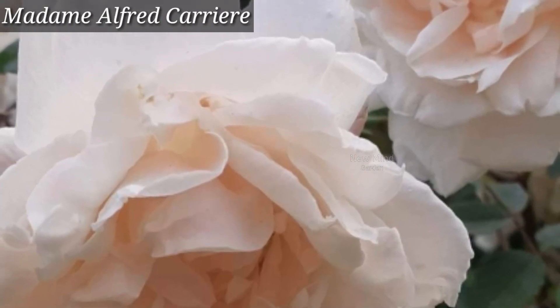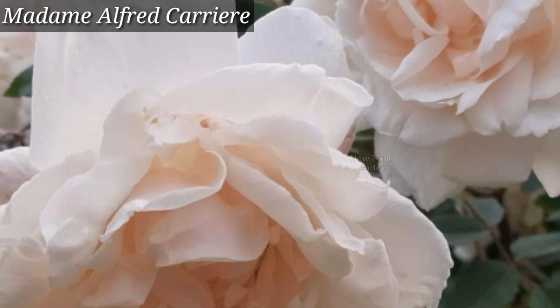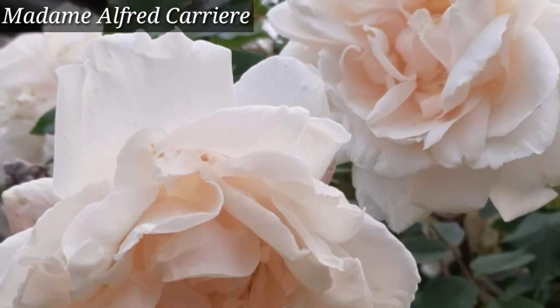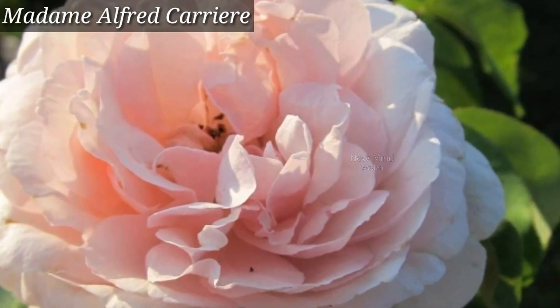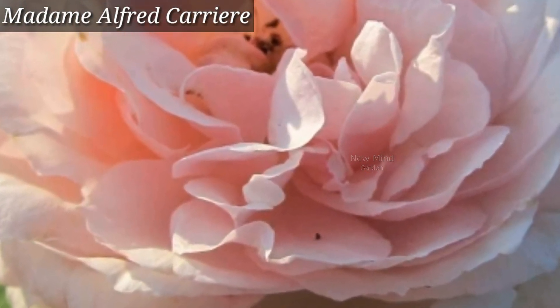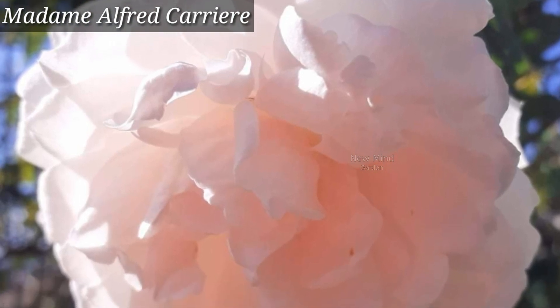It is an old rose with white flowers and a strong spicy sweet scent. It bears a continuous supply of blooms. This climbing rose is extremely hardy.